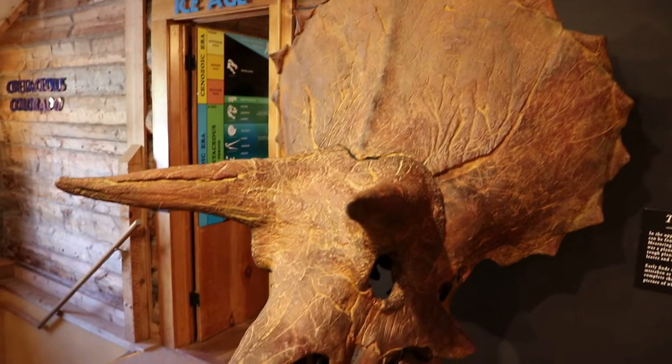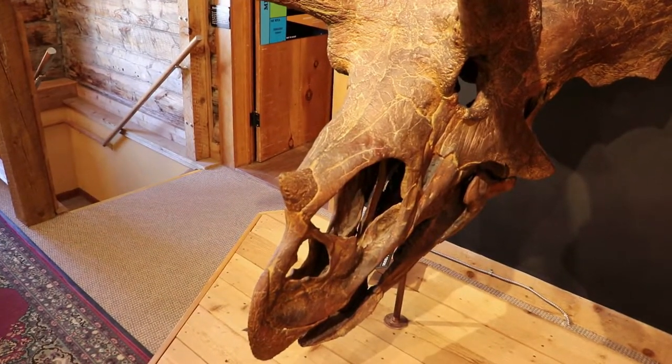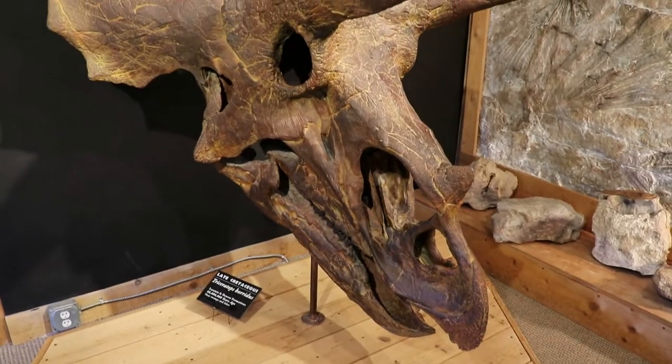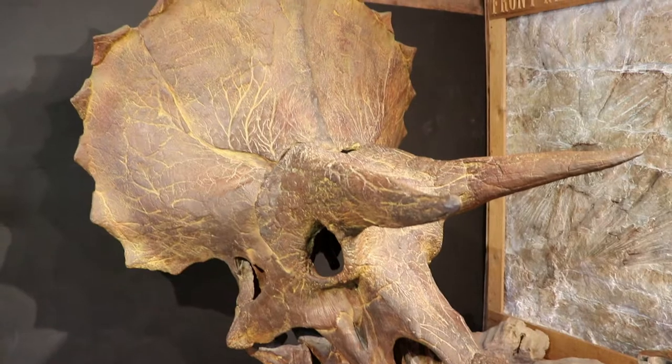And here's another one of the most famous dinosaurs, the Triceratops. Lots of Triceratops fossils have been found in the Denver area, although back in the day they were thought to have been a giant bison.